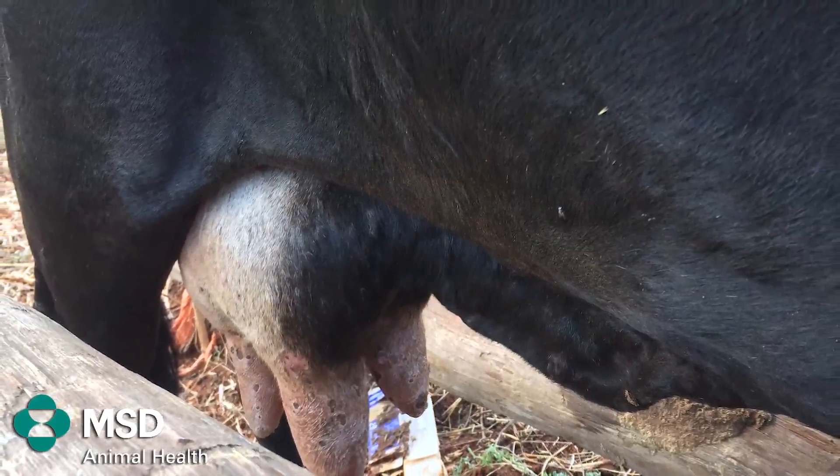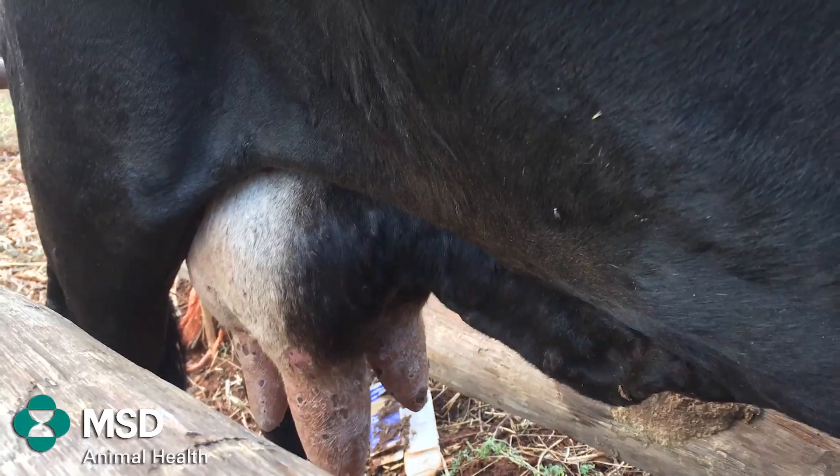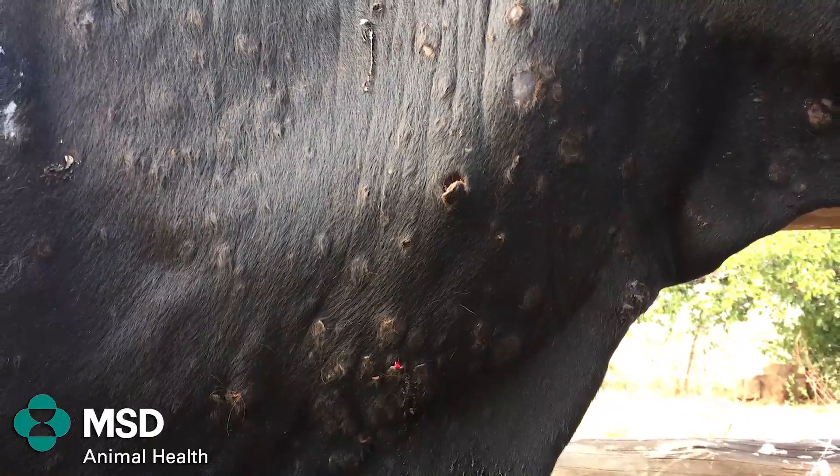The highest impact of this disease on your herd is that it leads to a decrease in fertility or decrease in milk production, especially if you are a dairy farmer. And the nodules on the skin make the hides unsellable.